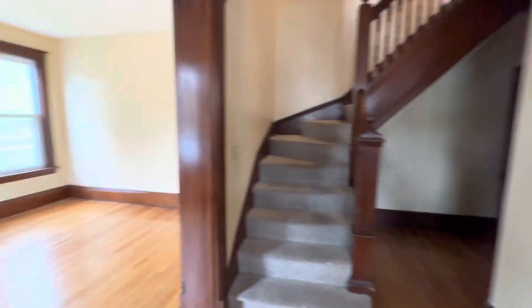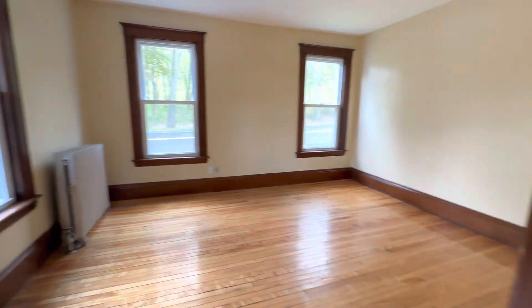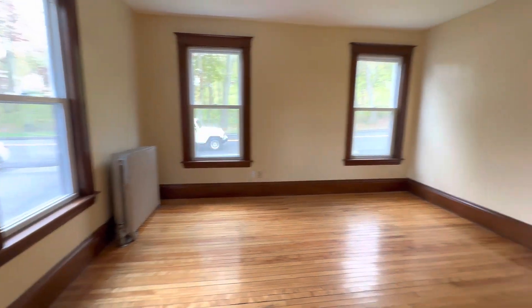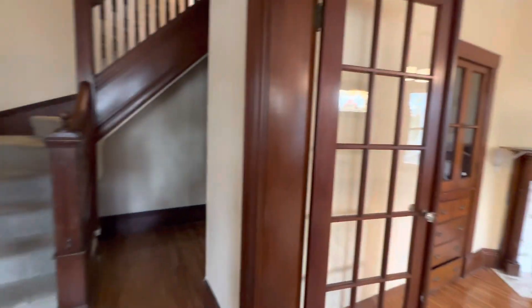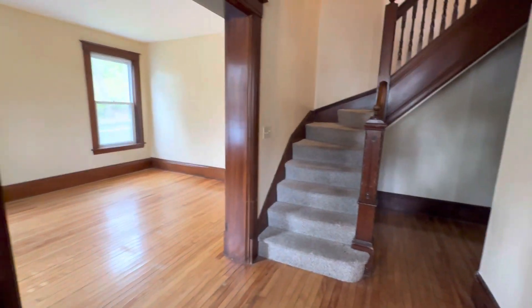Hey guys, this is Nick from Nexus Property Management Worcester. Just coming in today to show you this new apartment that we have for rent right now. This is 144 May Street, and it's a duplex apartment split side by side with 146 May Street. This is a three-bed, one-bathroom, two-story apartment in Worcester.